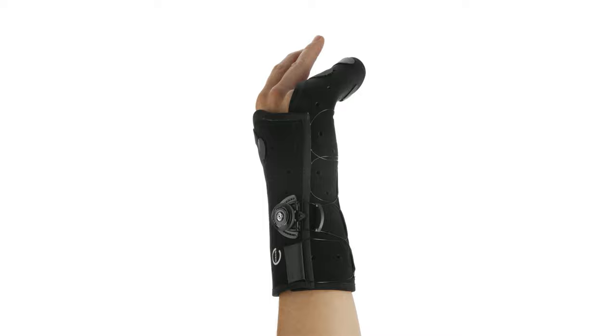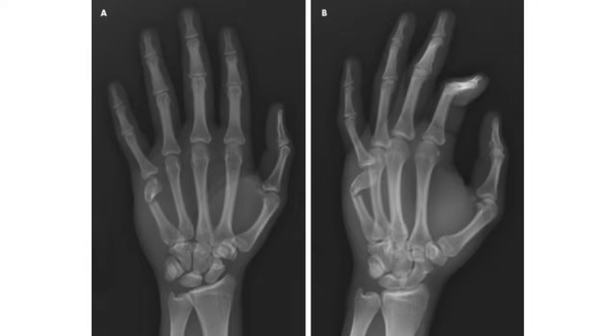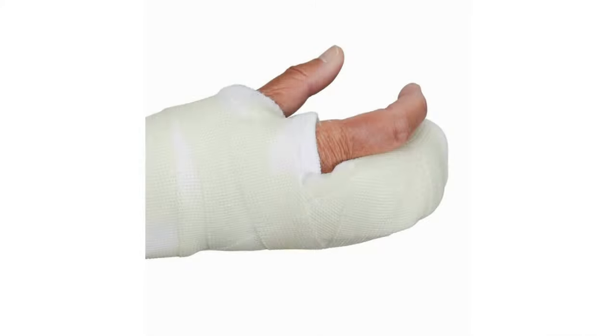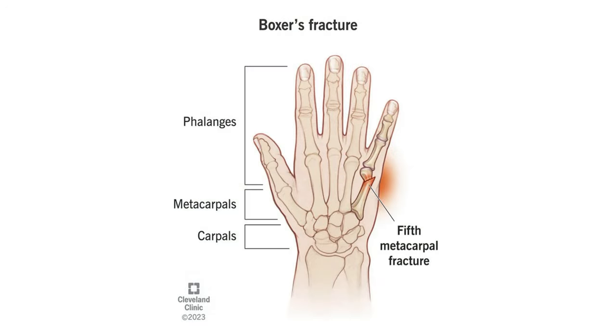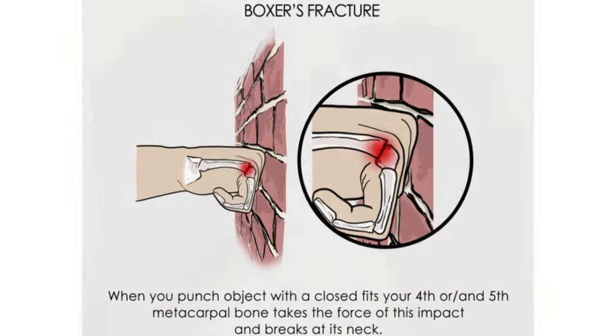A boxer's fracture is a bone fracture, a broken bone, in your hand. It's a type of metacarpal fracture. Your metacarpals are the bones in your hand that connect your thumb and finger bones, your phalanges, to your wrist. You can feel your metacarpals by pressing on the back of your hand.